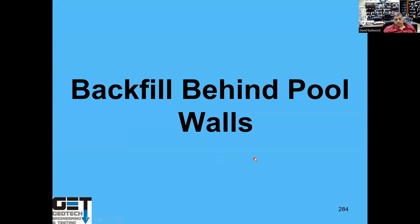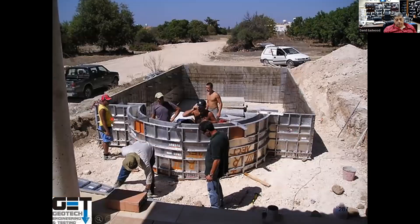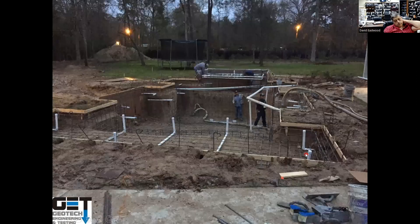When backfilling behind pool walls — if you set forms and put the pool in — backfill with sand around it because sand is less expansive and has lower lateral pressure. Then after the sand, put 18 inches of select structural fill on top to minimize water intrusion behind the pool wall. Use structural fill to backfill.